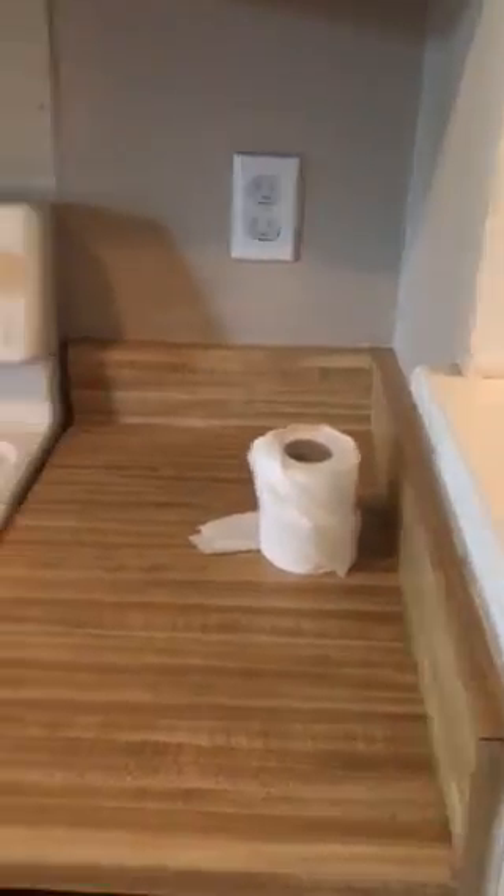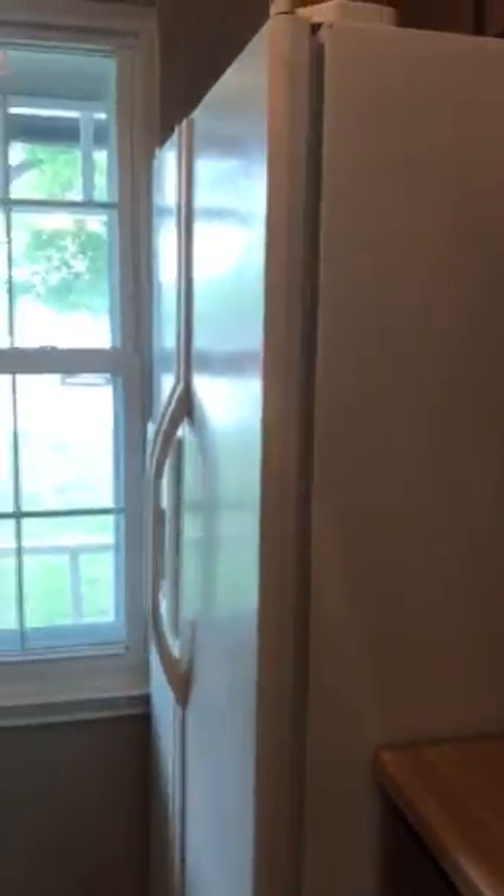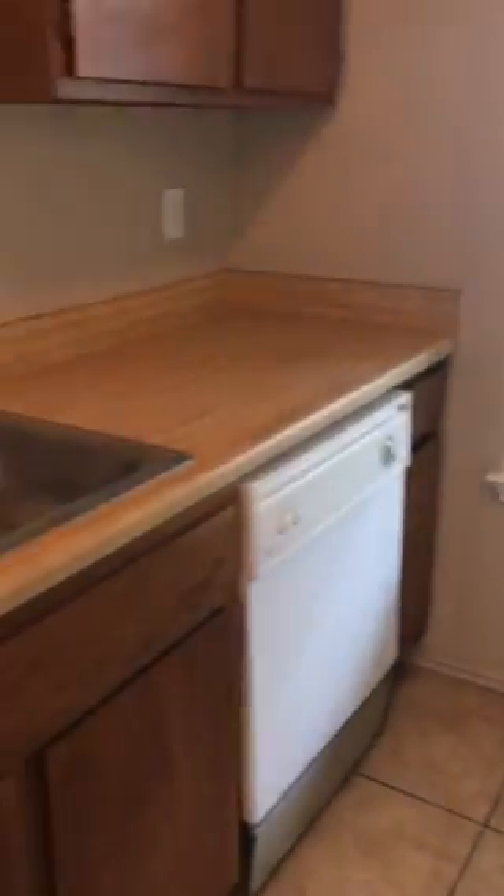I think the toilet paper comes with the rental, personal. I'm guessing the fridge conveys. This is laminate.